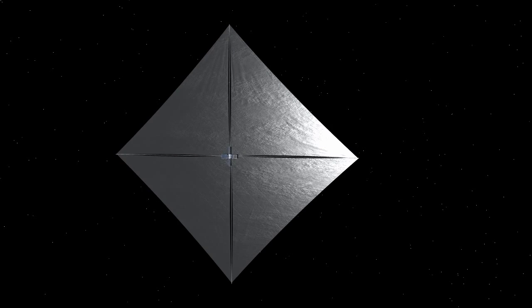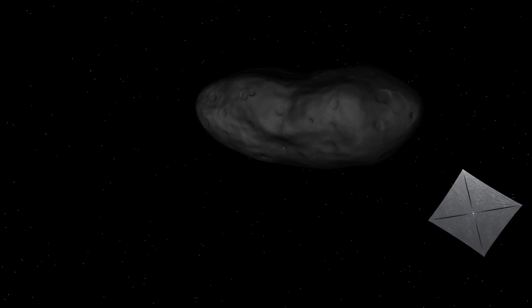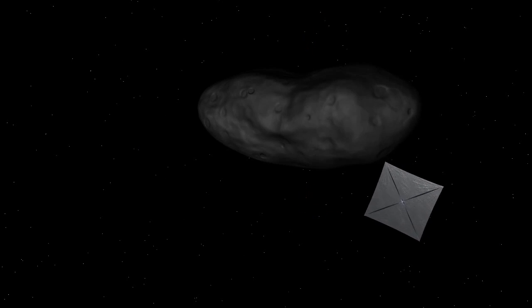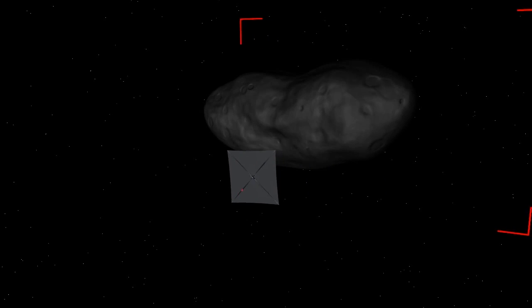However, it is very small — on the order of an ounce of force per football field of area. Once at the asteroid, NEA Scout's onboard camera will image its surface in detail, answering many questions about the asteroid's composition and history.